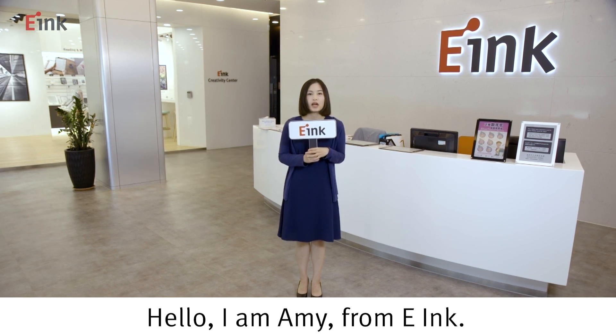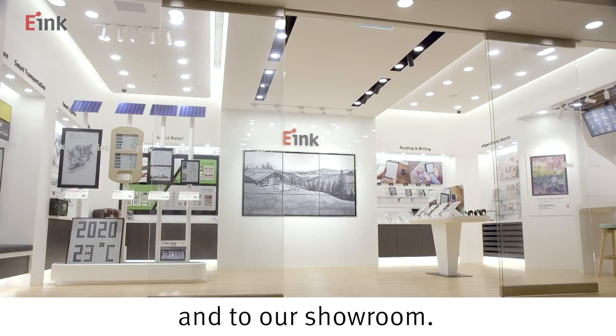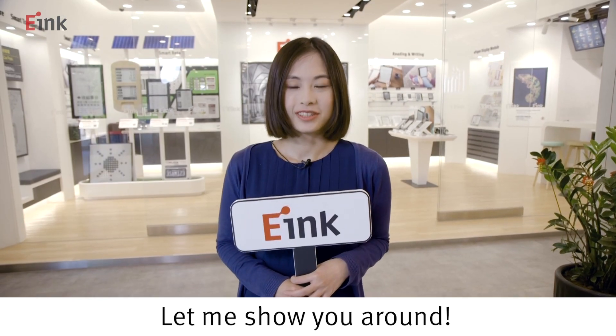Hello, I am Amy from e-Ink. Welcome to e-Ink's Taiwan headquarters and to our showroom. Let me show you around.